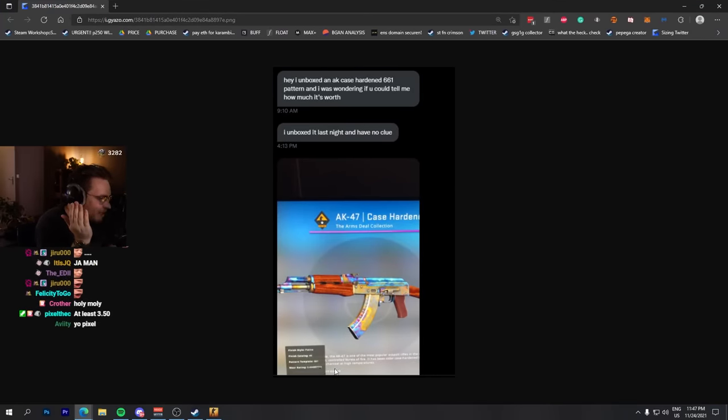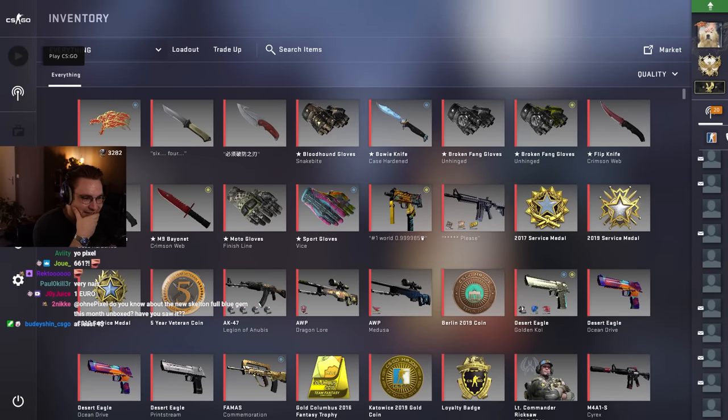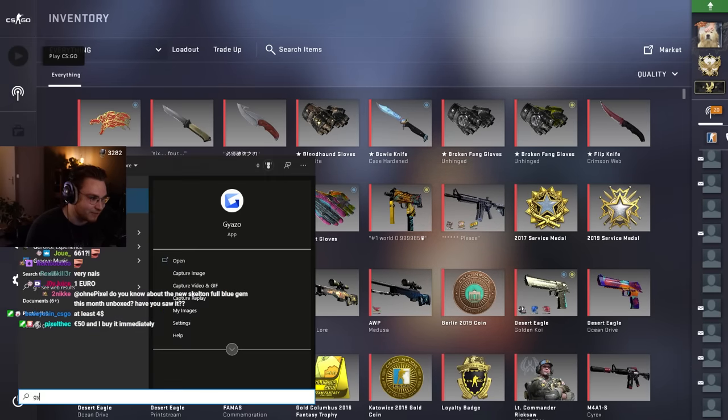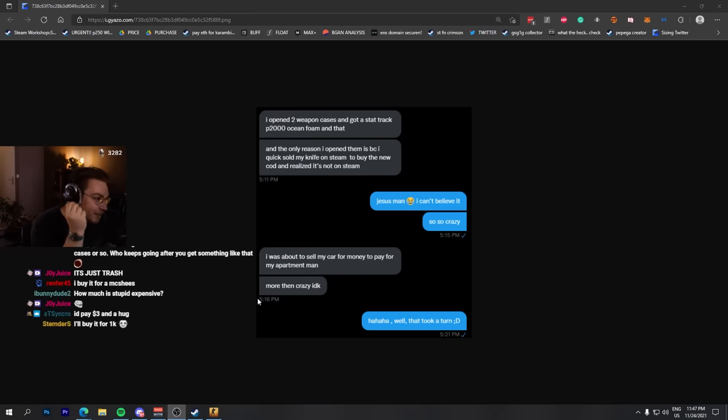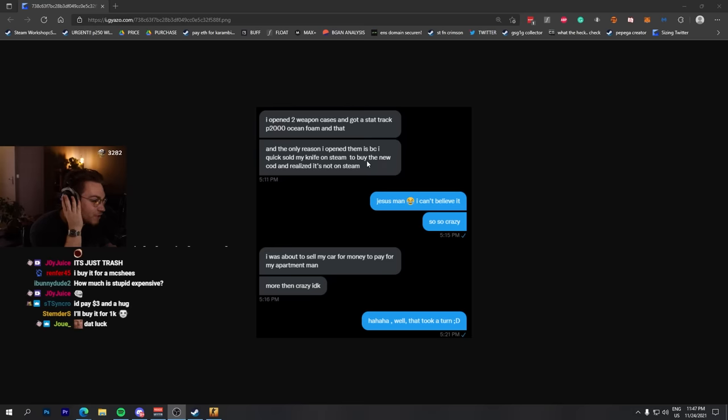This must be like someone playing games, like a friend just trying to tease me or whatever. A 661 AK Scar pattern, right? And then I said it's stupid expensive and apparently he had no f***ing idea. He opened two weapon cases and got a StatTrak P2000 Ocean Foam and that. So he opened one Bravo case and also a weapon case, got a StatTrak P2000 Ocean Foam and a 661 AK Scar.